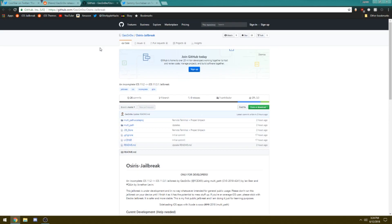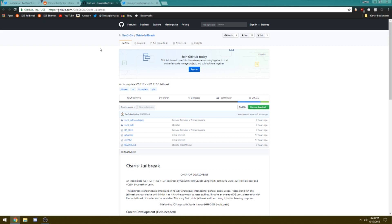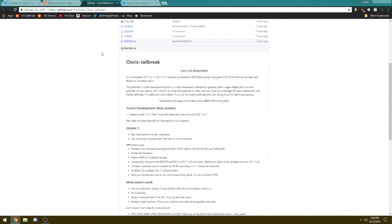If you want to check out the Osiris jailbreak by Geosnow, a link will be in the description. You can also check out the Reddit post for more detail on what's going on with this jailbreak for iOS 11.3.1. I cannot stress this enough: this jailbreak is only for developers and not meant for the typical user.